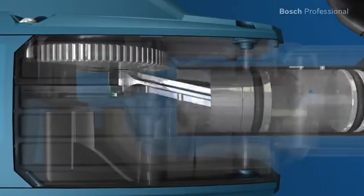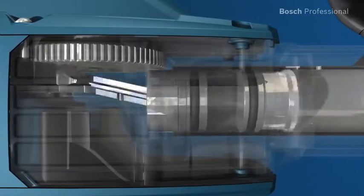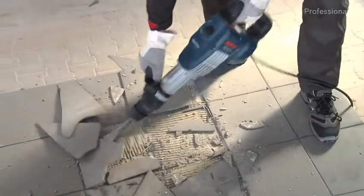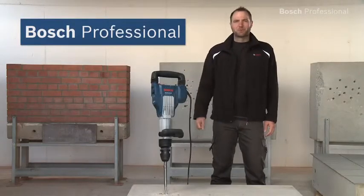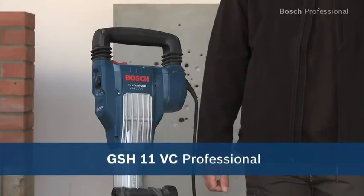Robust metal components such as the aluminium conrod ensure a long lifetime. Its elongated design is especially suitable for working towards the ground, meaning you can work in an upright posture and don't have to bend down as much. Experience for yourself the GS-H11 VC Professional — the World's Most Powerful 11 Kilo Breaker.